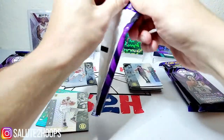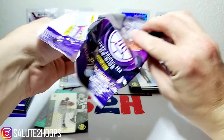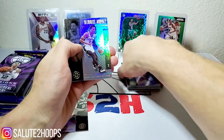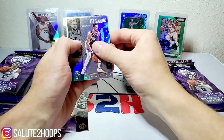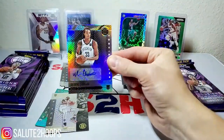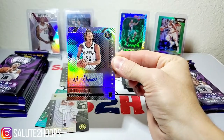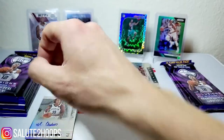Alright, that's not too bad — a numbered card, but could have been better. Ty Jerome's kind of meh. Jason Tatum, Dejounte Murray, another Kevin Huerter, Ben Simmons — we have an auto, not too bad there — Nicholas Claxton autograph. So there we go, so far so good: Ty Jerome numbered and a Nick Claxton auto.